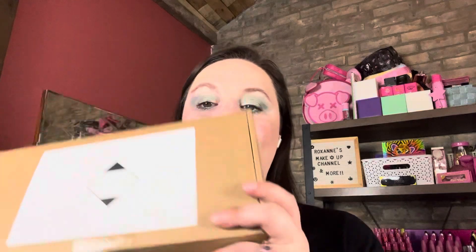Hey guys, welcome back to my channel. I'm Roxanne. If you are new here, welcome — if you are not, welcome as well. I'm going to do a very quick video. I am going to show you what I got in my Top Box. I've already kind of opened it for my live, but I wanted to do a quick video for those that don't want to watch the whole live.